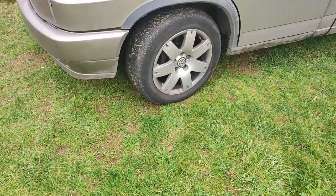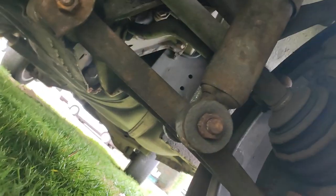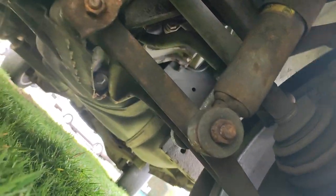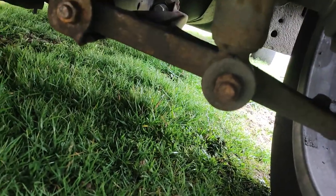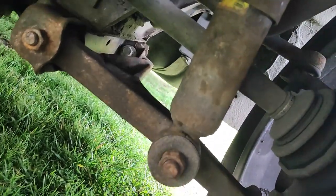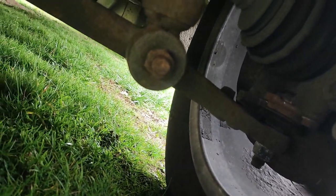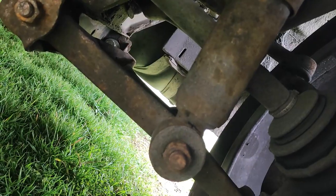Next thing on the list is a knock on the passenger side. I don't see anything obvious. The shop looks pretty rusty. They've had wishbone bushes done recently - I had to get some help on that one, couldn't get it apart. The ball joint looks okay - kind of looks okay under here. We'll take it for a test drive and go from there.